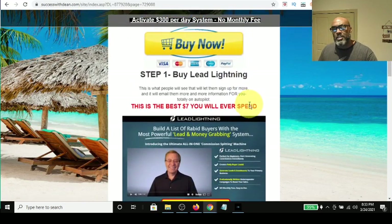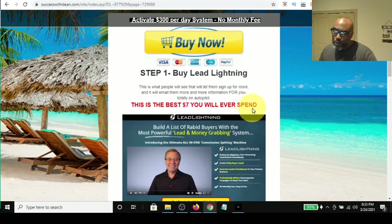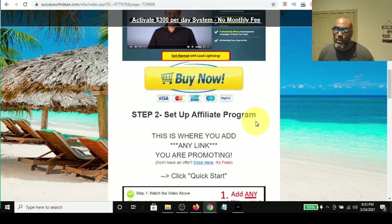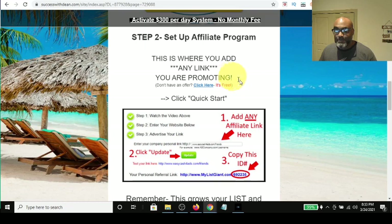My Power Lead System video presents them with this one-time $7 offer — the Lead Lightning product — which is an autoresponder and capture page builder, an excellent affiliate marketing tool. As they go through the page, they reach a point where it says 'Set up your affiliate program.' At that point they think, 'Wait a minute — I can take this and run with it.' And if they don't have a link yet, checking it out takes them to either my IPS system offer or any other offer I want to promote.